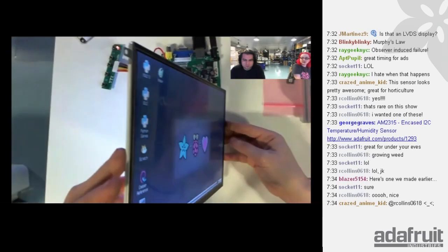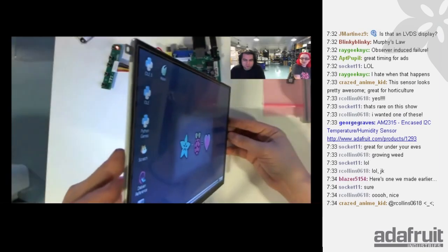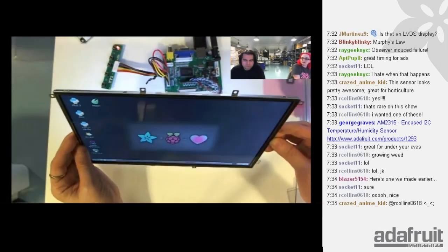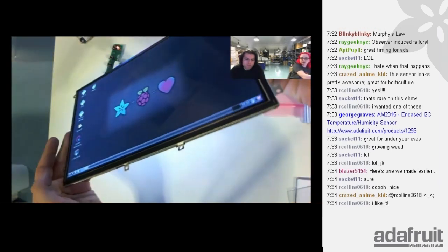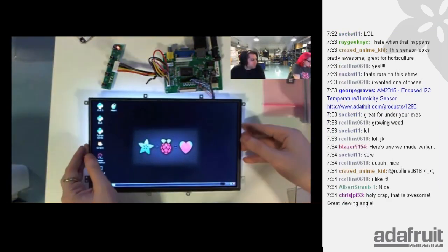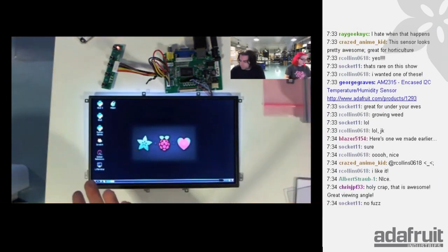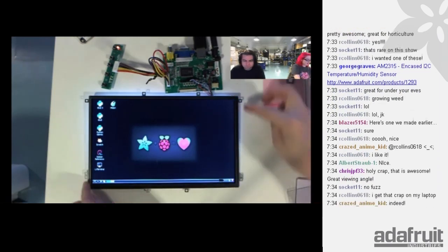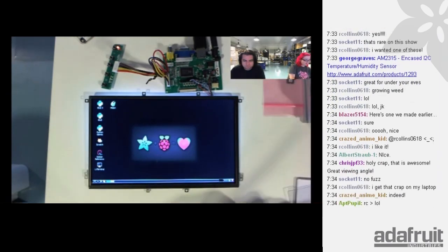Even from an angle there's no color distortion. It's got a really nice white backlight — super bright. You can put a reflector on the back with foil to make it even brighter. It's really thin and really bright. The resolution is 1280 by 800, pretty much as high as you can get for a 10-inch display — standard tablet resolution.